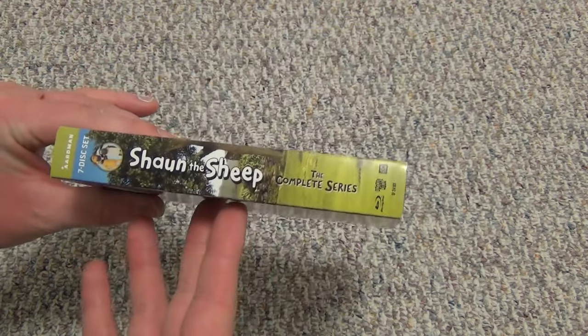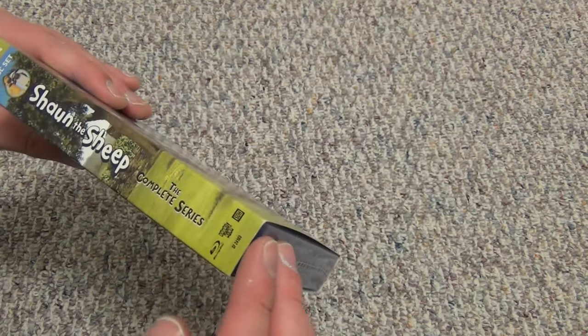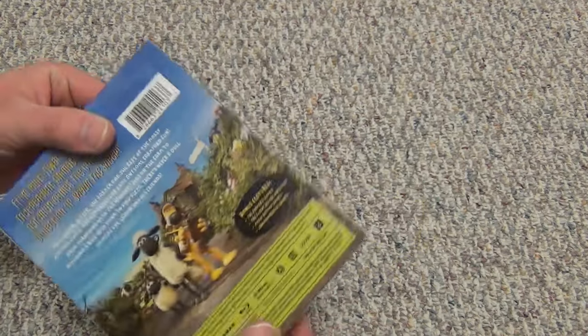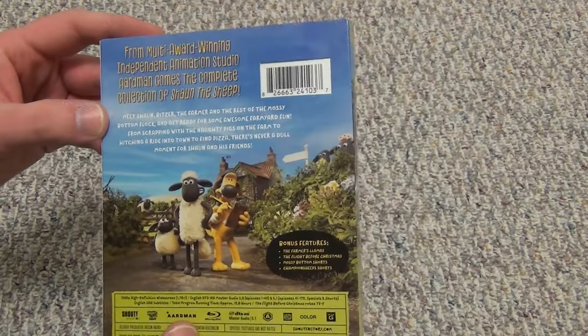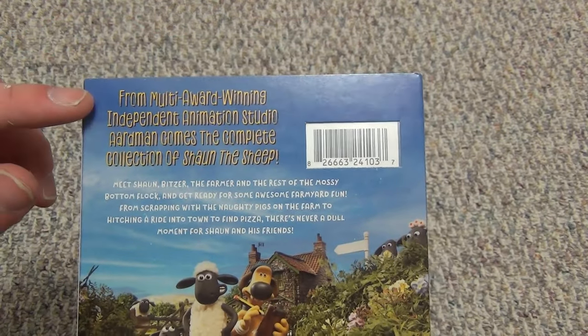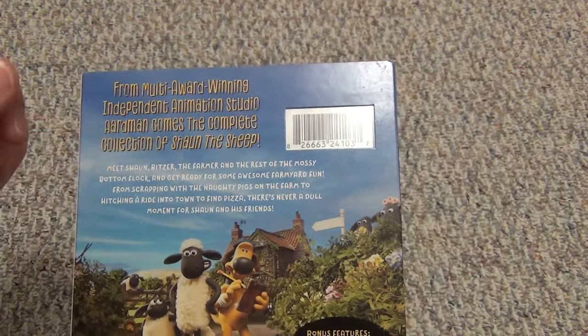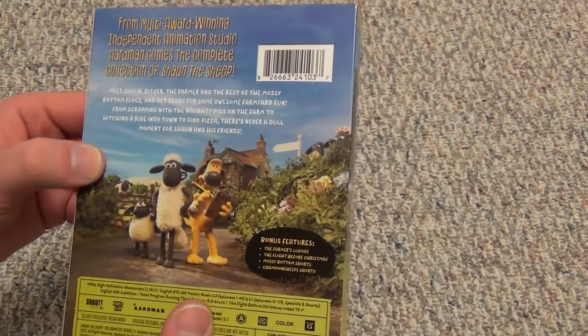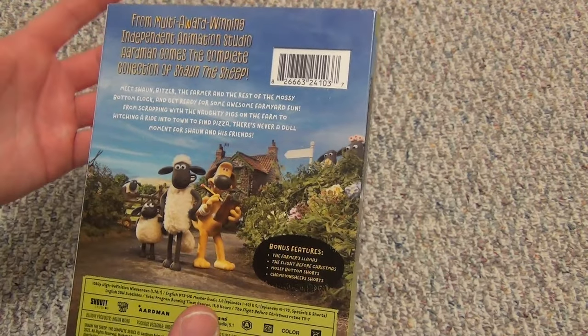Here's a look at the spine — this is from Shout Factory, Shout Kids. I'm pretty confident they did a good job with this release. Here's a look at the back: nice quick little description, some nice art in the background. The claymation style is just really cool.